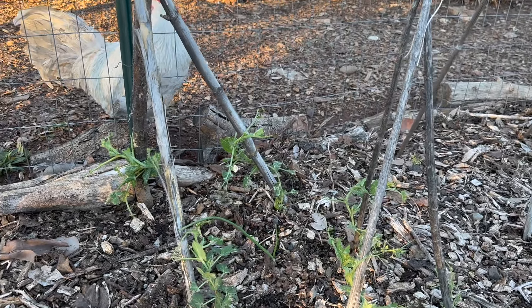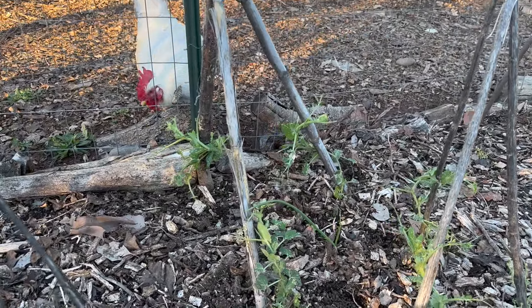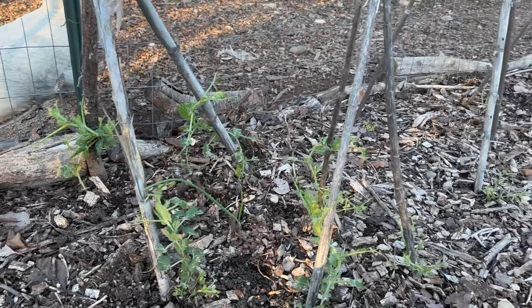Hi Sam! He is our alpha rooster and he's always coming over to see if I have any treats to feed him through the garden fence.